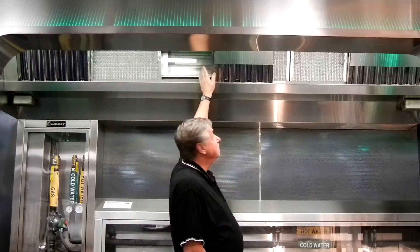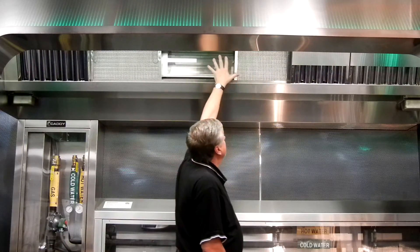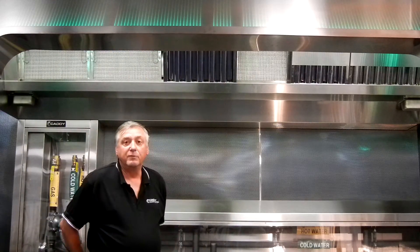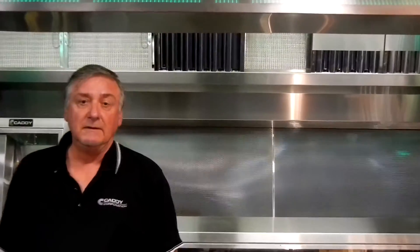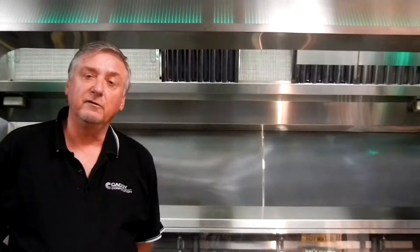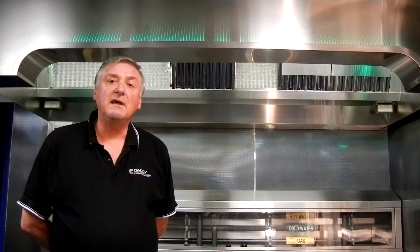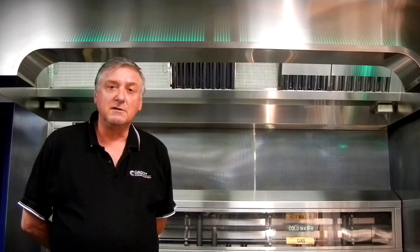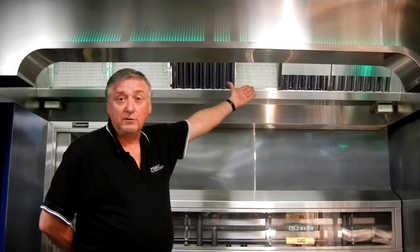We get rid of the cartridge, we get rid of the ultraviolet, and we go to a simple baffle filter. Now we're going down to $400 a lineal foot. To put this into perspective, say we have four 10-foot hood systems going in — we were $14,000 a hood with ultraviolet, we're only $4,000 a hood with baffle filter, or $6,000 if we went to cartridge only.